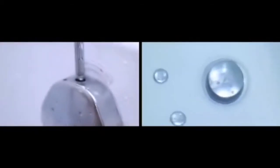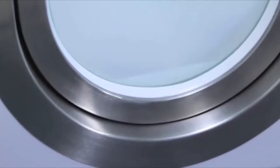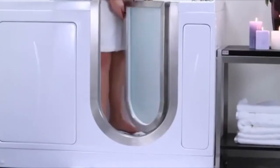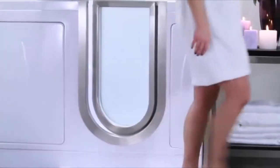All of this comfort, style, and security are backed by Ella's Bubbles Limited Lifetime Warranty. Ella's Bubbles delivers independence and elegance at an affordable price. Bathe in luxury.